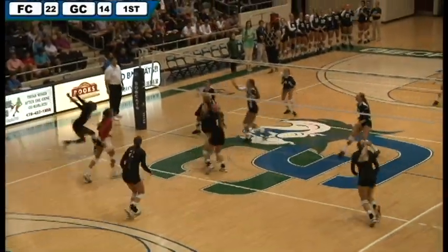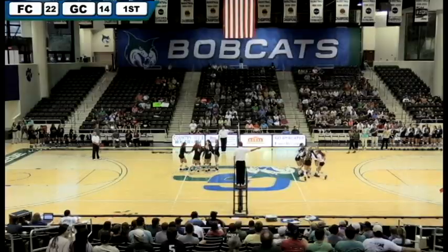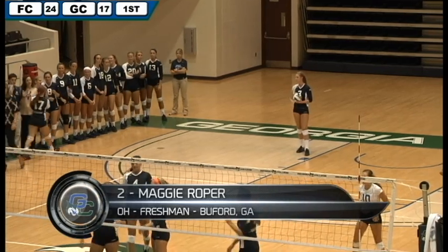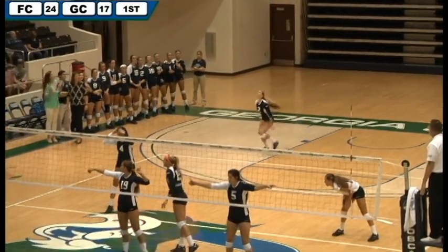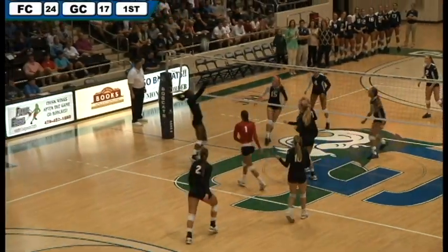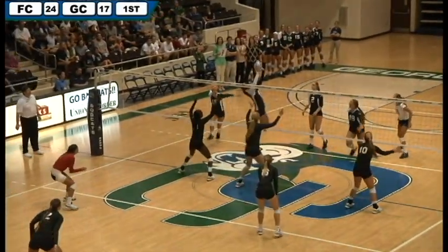There's a nice dig. That's going to be out of bounds — the Bobcats will get another point. Hopefully the Bobcats get a rally here; they're going to need seven points to do so. Good serve there, just trying to get it over the net. Flagler finally does.